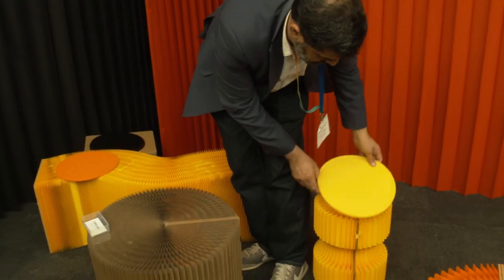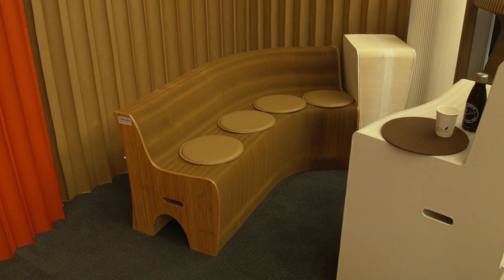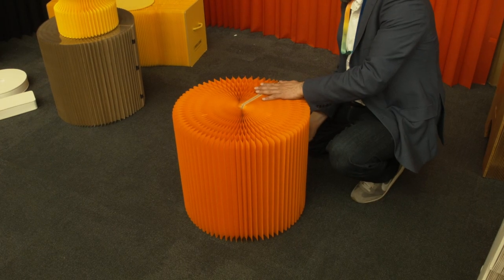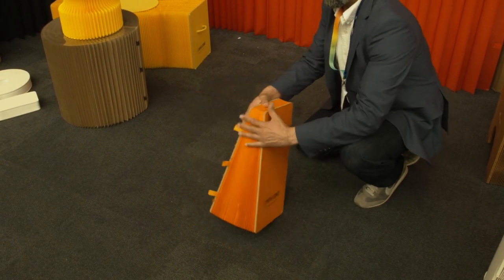The smallest stool weighs a kilo and a half and it holds a hundred kilos in weight. Our benches weigh about ten kilos and they can hold up to five people, up to 350 kilos. The prices range from as little as 17 pounds for the basic stool up to 200 pounds.